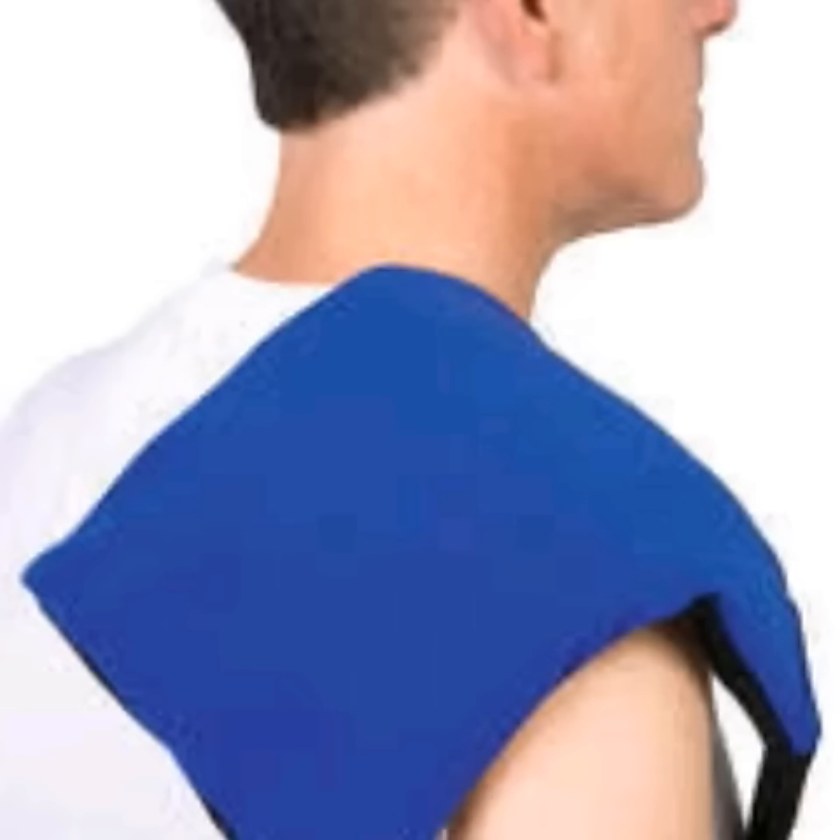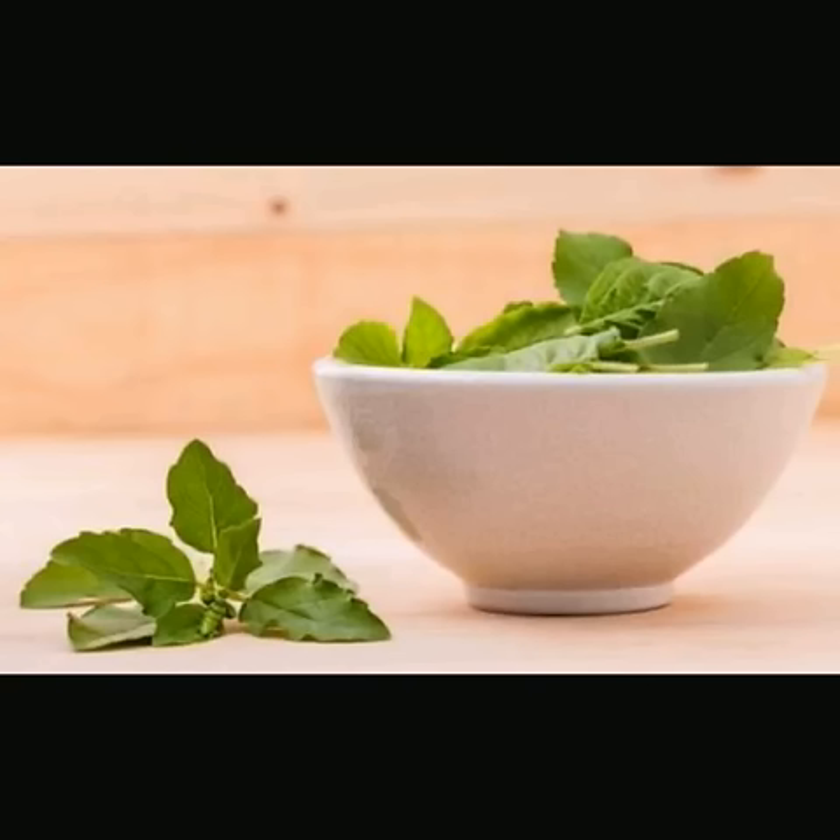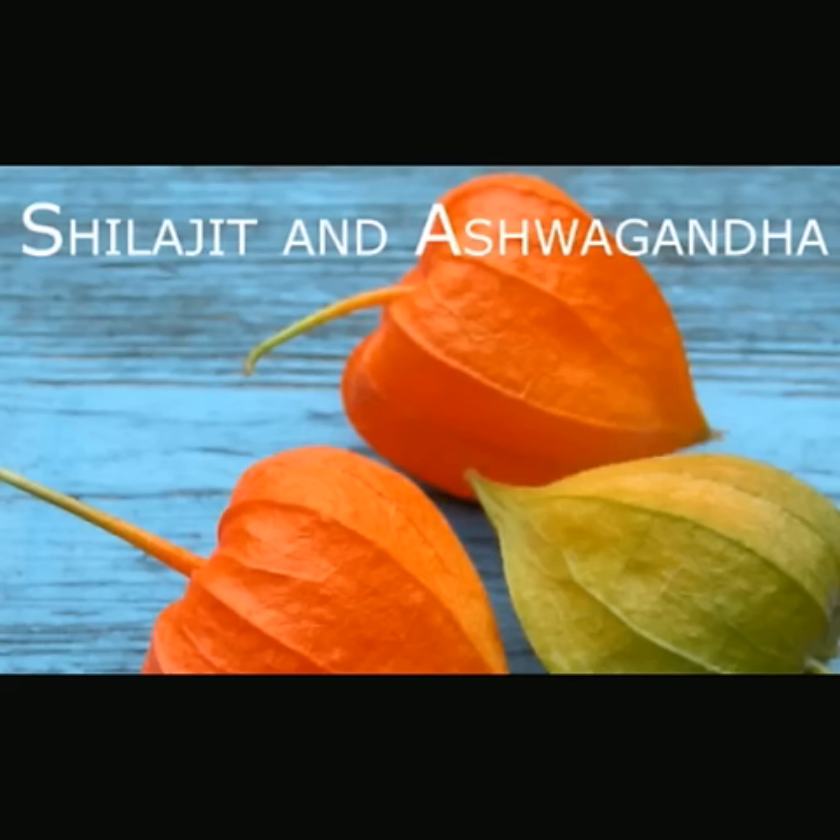Apply a cool pack on your joints to get relief from this pain. Consume tulsi leaves to reduce the fever and to make your immune system strong to fight this disease. Ashwagandha and Shilajit can also be helpful to get relief from this pain.